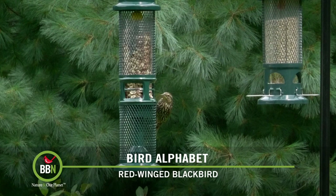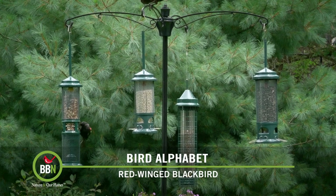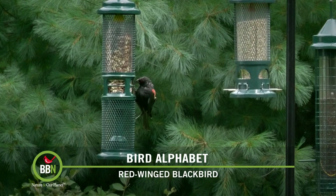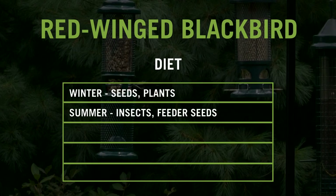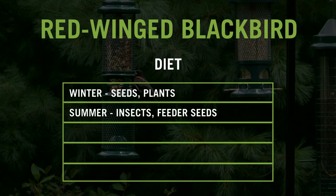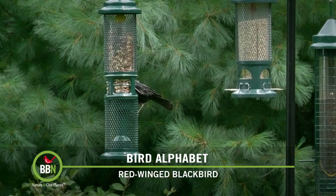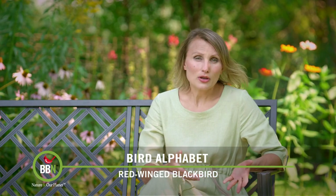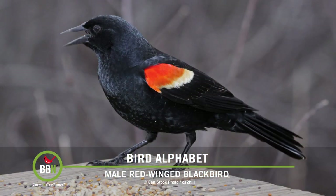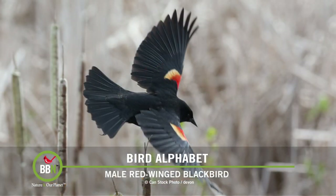Two things to look out for: rose-breasted grosbeaks have short, stout beaks and tend to sit calmly at a feeder, whereas juvenile and female red-winged blackbirds have long, pointy, sharp bills and tend to fidget, flickering their tails while eating. Red-winged blackbirds change their diets with the seasons. They love corn, which has soured their relationship with farmers and contributed to population declines. In winter their diet is mostly plants and seeds, while during breeding season they incorporate more insects. They happily come to bird feeders, though I find they disappear from mine completely for about a month in summer.